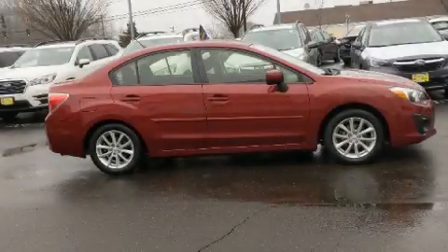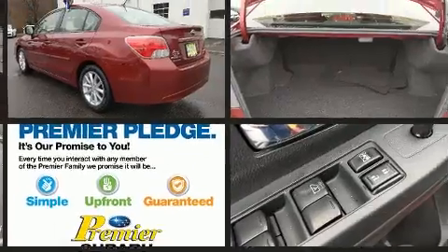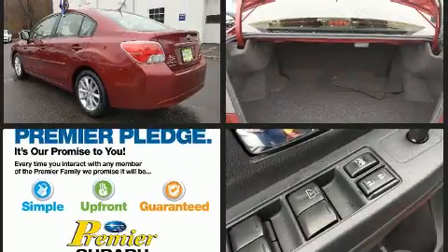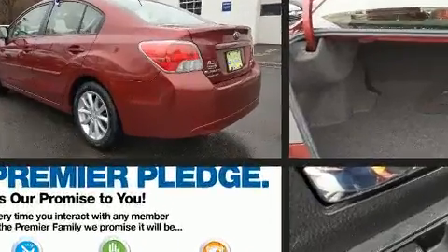You can expect a lot from the 2014 Subaru Impreza. This four-door, five-passenger sedan just recently passed the 50,000 mile mark. Smooth gear shifts are achieved thanks to the two-liter four-cylinder engine, providing a spirited yet composed ride and drive.